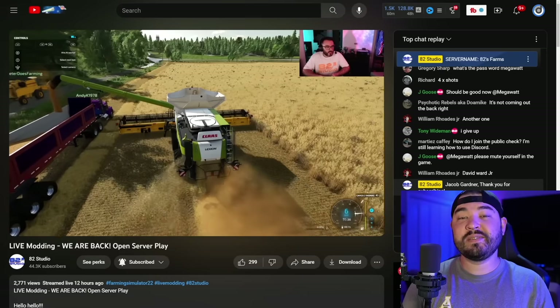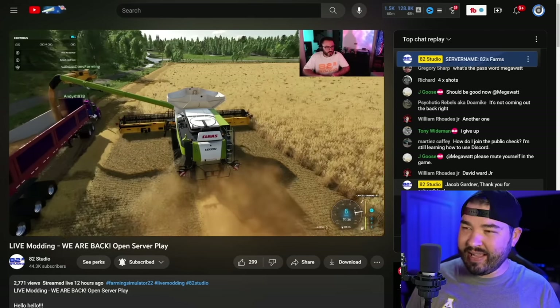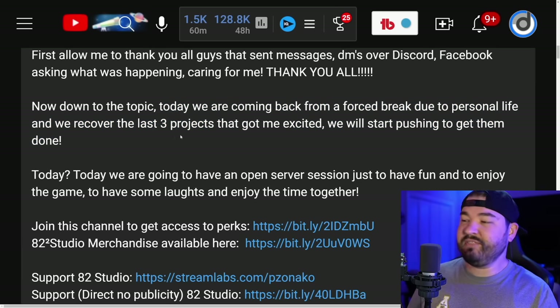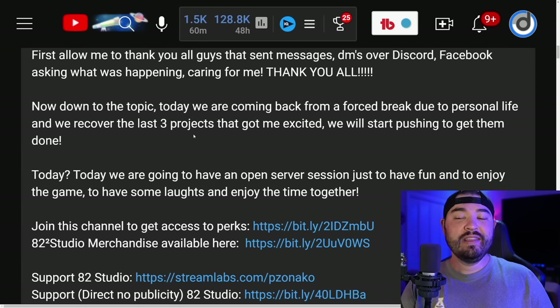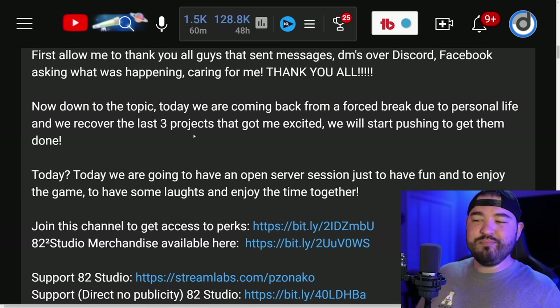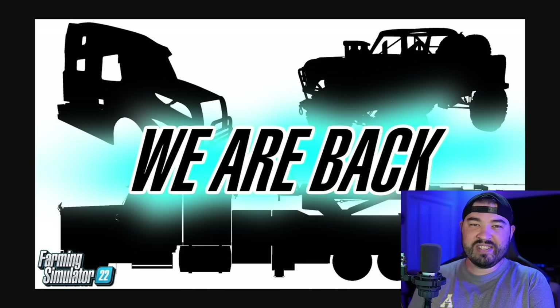One person you guys have been asking about a lot recently is 82 Studio, and he is back. If we go to the description of his recent live stream that he did yesterday, he says that he came back from a forced break due to personal life. They were recovering the last three projects that got him excited and he said he'll be pushing through with those. In his live stream last night he just had some fun in an open server, enjoying multiplayer.